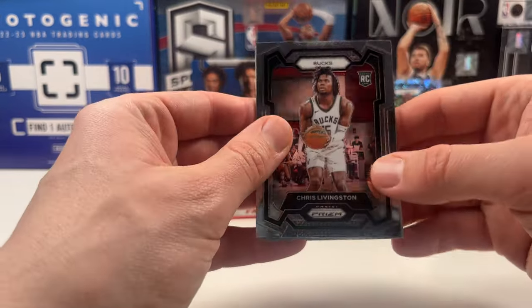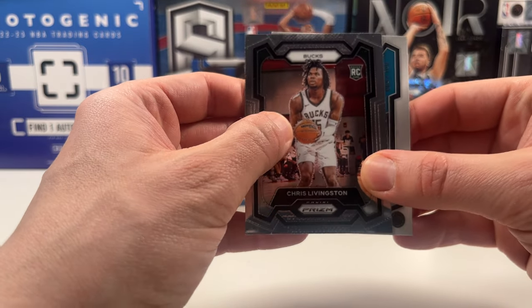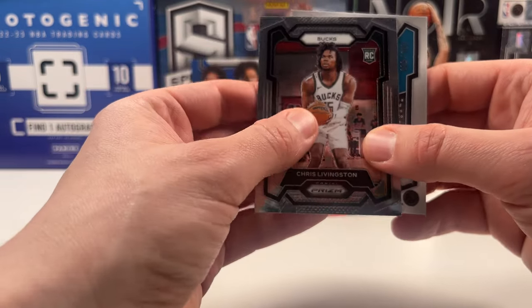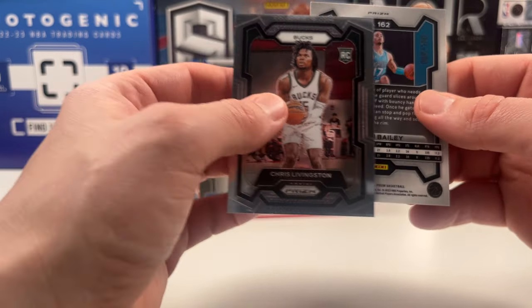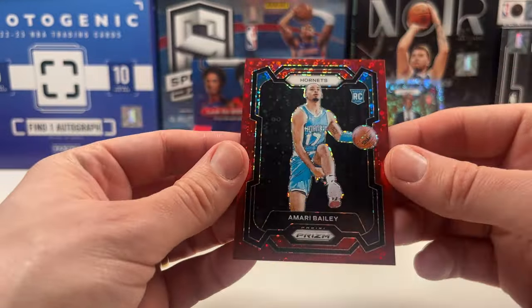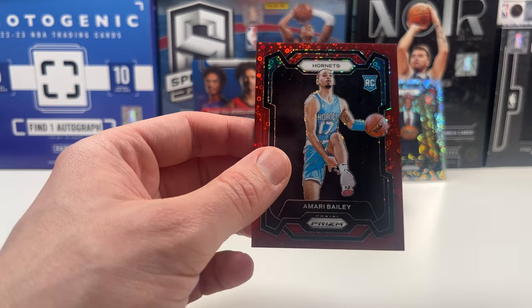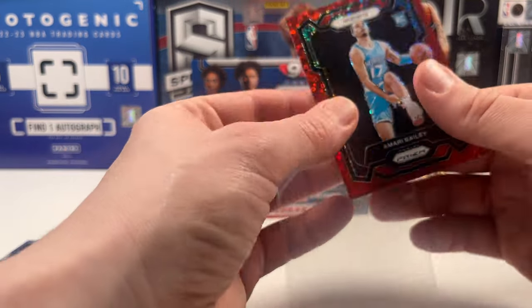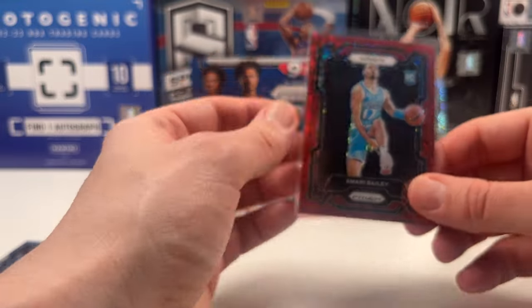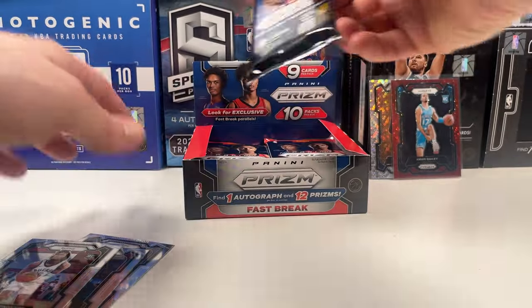Let's get into this auto — let that be another Bilal. Is it a numbered one? It is numbered 98 out of 100. So maybe it's just a numbered card, not an auto. Amari Bailey on the red Fast Break — that is cool. A rookie numbered card. I watched the Mavs destroy the Hornets the other night — I don't think he got into the game.